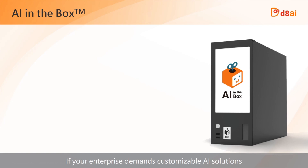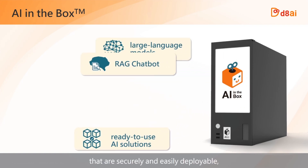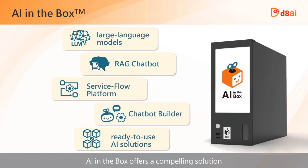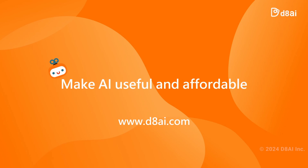If your enterprise demands customizable AI solutions that are securely and easily deployable, AI in a box offers a compelling solution. For further information, please visit us at www.daai.com.